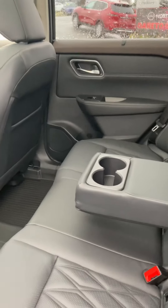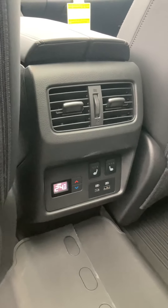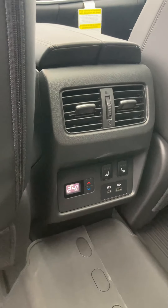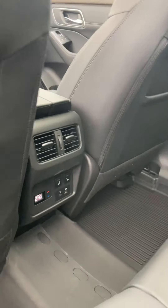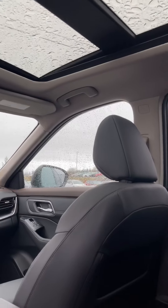You've got a cup holder in the center, and if you want to separate the seats, rear passengers can control their own heated seats and charge their phones. They can also control their own temperature independently back here. And above the back row, you still have the full moonroof, which is a great touch.